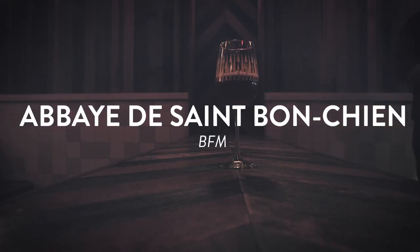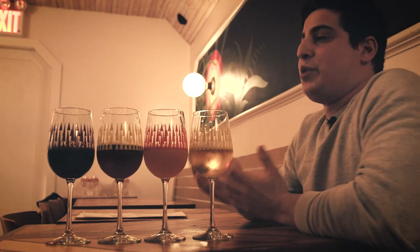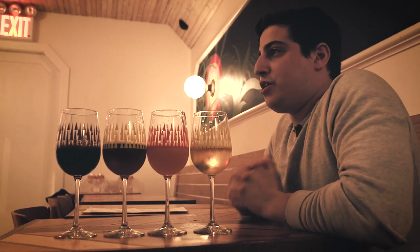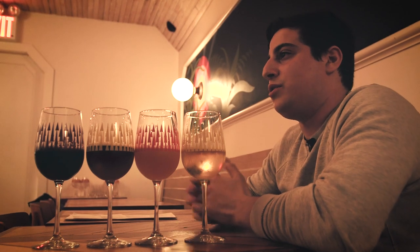The next thing I poured is Abbey de Saint Bon Chien from BFM in Switzerland. This is an eleven-and-a-half percent, essentially imperial sour red ale, is the best way to describe it. A little dry, not as sweet as maybe an Oud Bruin, but nearly double the percentage in alcohol. It's a really nice style to pour someone that's into wine, specifically red wine — something they can connect with as far as the flavor goes.